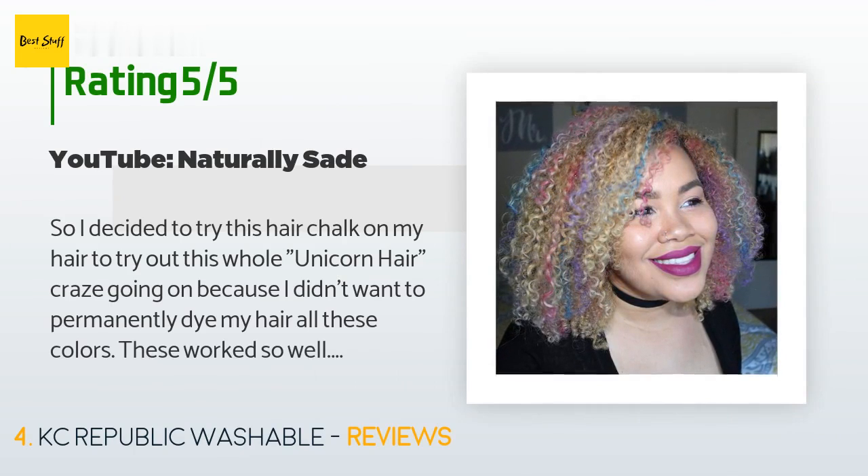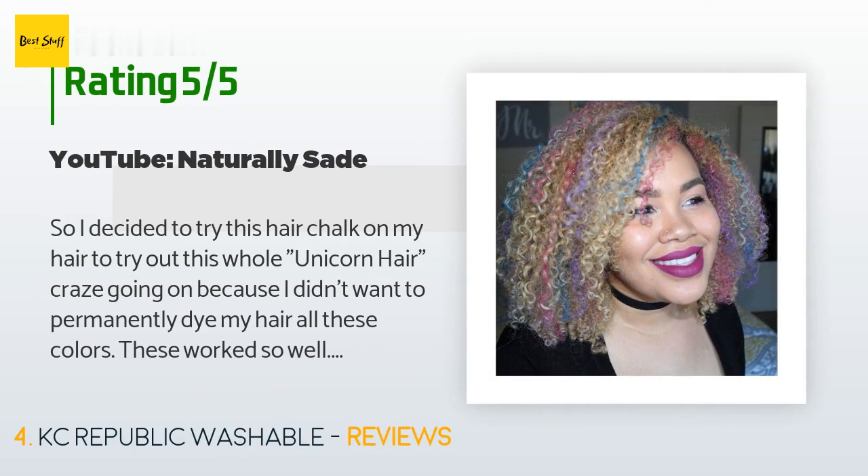A customer said: 'I decided to try this hair chalk to try out the unicorn hair trend because I didn't want to permanently dye my hair. These worked so well — it was super easy to apply the colors and, most importantly, they washed out very easily. I would definitely recommend these for someone who wants a temporary color change.'